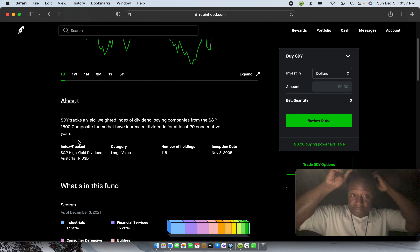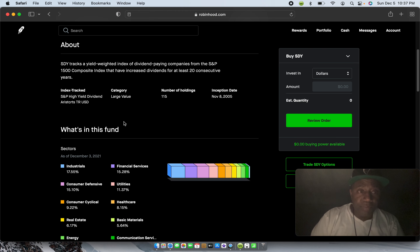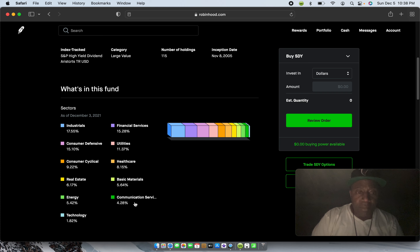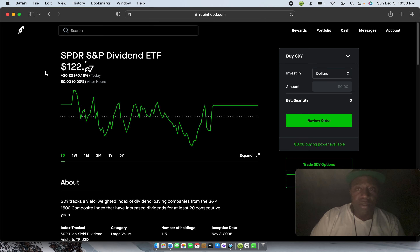Meaning there are 1,500 companies inside of this one ETF that you'll be investing into. When you go down it'll tell you what's in the fund: financial services, consumer defensive, utilities, consumer cyclical, healthcare, real estate, basic materials, energy, communication services, technology. Personally, this is a great ETF to invest into for the long term. Once again, I'm not a financial advisor — I'm only sharing this information for entertainment purposes. Let's go back.